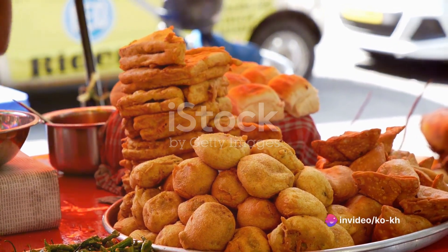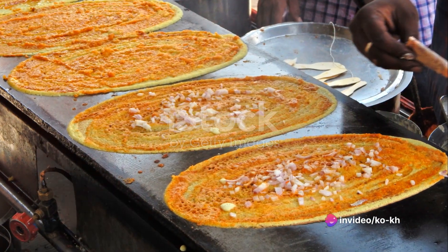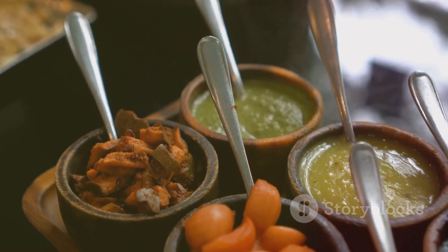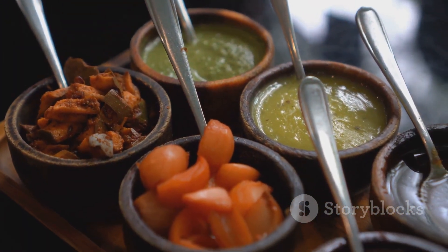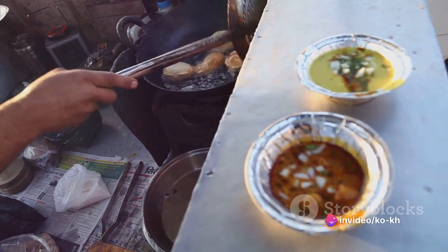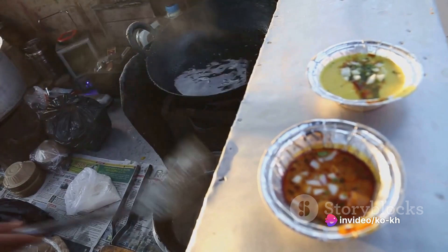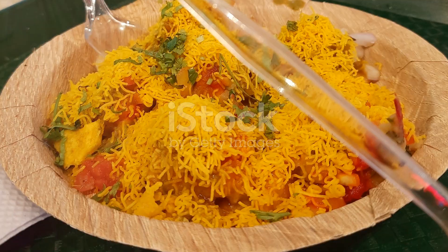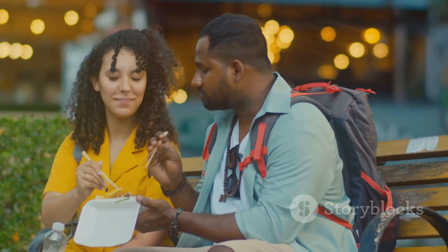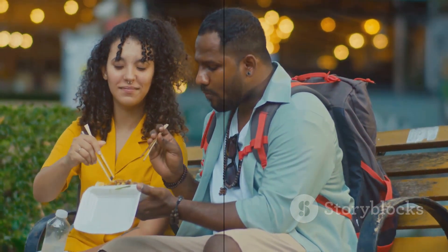These dishes are more than just food — they are a reflection of India's vibrant culture, a celebration of its diversity, and a tribute to its history. Each bite tells a story, a tale of tradition passed down through generations, a recipe perfected over time. So the next time you find yourself in the bustling streets of India, take a moment to appreciate the art that goes into creating these culinary masterpieces, because Indian street food is not just about the taste — it's about the experience, the journey, and the love that goes into every bite.